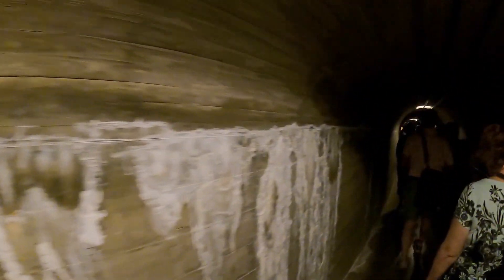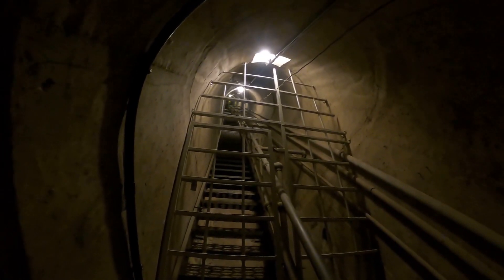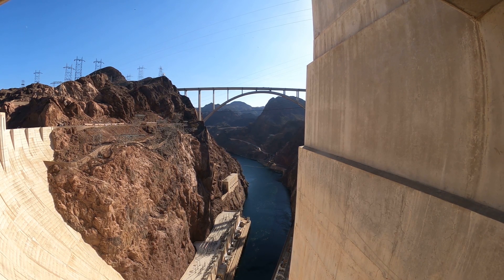If you notice, the tunnel was formed using wood, and as it curved the little wooden slats got smaller. You can actually see the wood grain in the concrete, as well as seepage marks — those white marks are where water seeps through. They don't call it leaking, they call it seeping, like it's supposed to be that way. There are also stairs going down and stairs going up from where we were walking, and the dam has seismograph equipment in there too, so you don't dare kick the box.